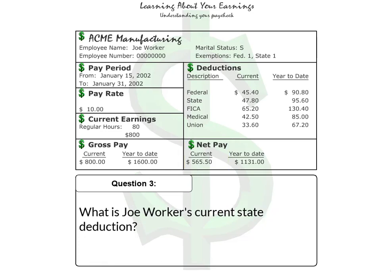Question 3: What is Joe Worker's current state deduction? The correct answer is $47.80.